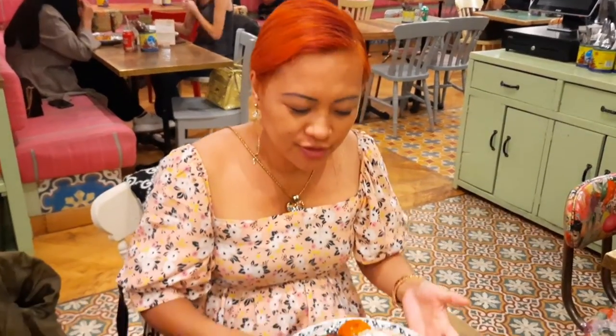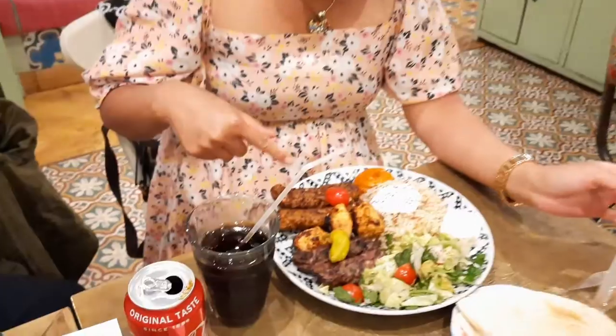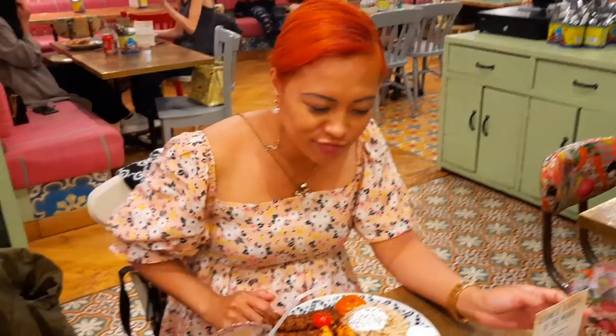So I ordered the mixed grill — rice, lamb, chicken and another chicken I think, and some salad. We're gonna try the Lebanese food. Looks really nice.